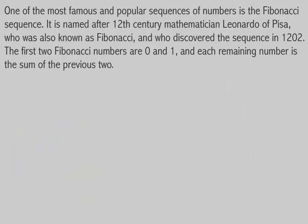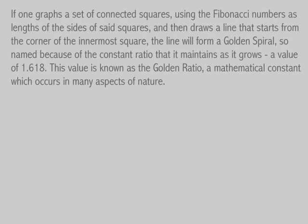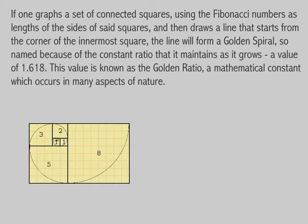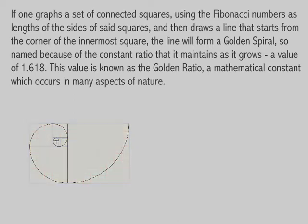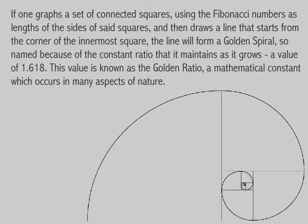The first two Fibonacci numbers are 0 and 1, and each remaining number is the sum of the previous two. If one graphs a set of connected squares using the Fibonacci numbers as lengths of the sides of said squares and then draws a line that starts from the corner of the innermost square, the line will form a golden spiral, so named because of the constant ratio that it maintains as it grows.